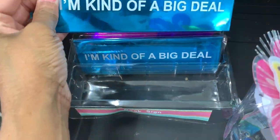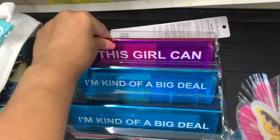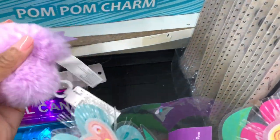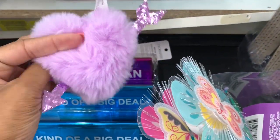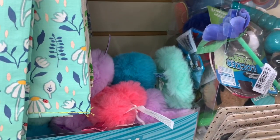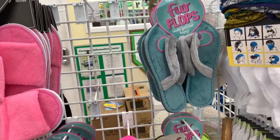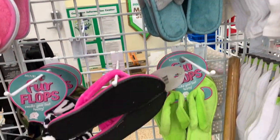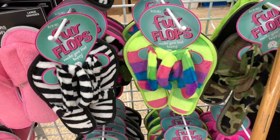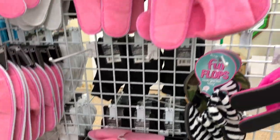They have desk mounts here — this one says 'My Kind of Big Girl' and this one says 'This Girl Can.' They have pom-pom charms in pink, lavender, turquoise, and green — not new but still here. They still have the fur flip-flops: green and gray, lime green, and zebra print. And they also have just plain regular slippers.